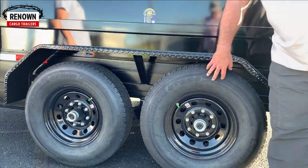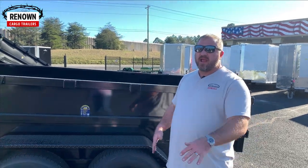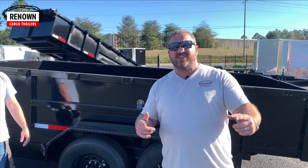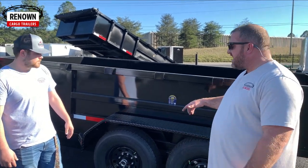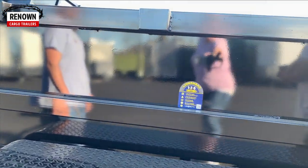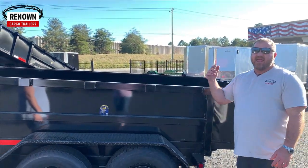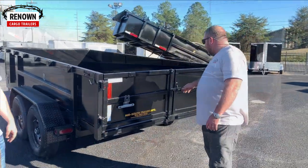These are Lion's Head tires — the best tires on the market. We don't cut corners at Renown Cargo Trailers; we don't try to be the cheapest, but we are the best in the industry. Lion's Head has a five-year warranty on their tires, so if you ever have any issues, you don't even have to call me — you can call Lion's Head and they will come and fix your tire.